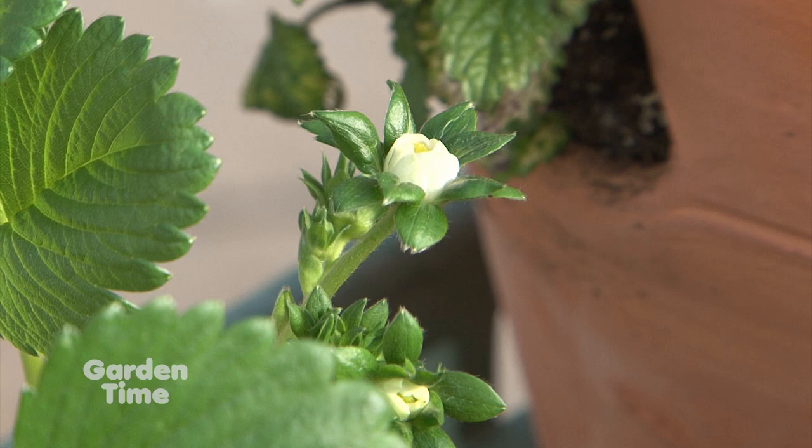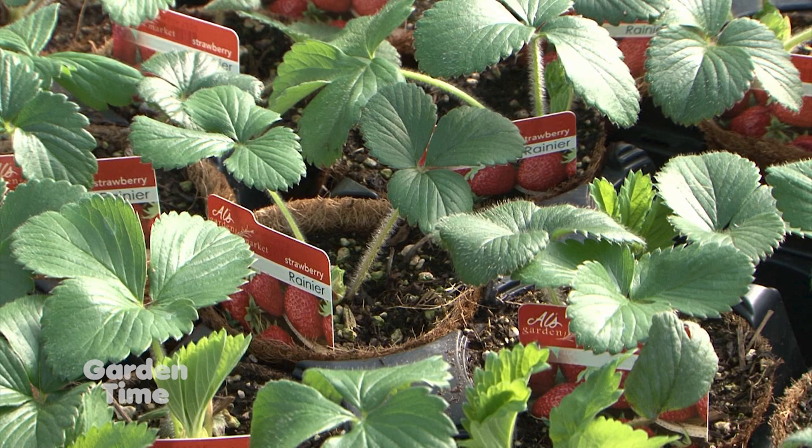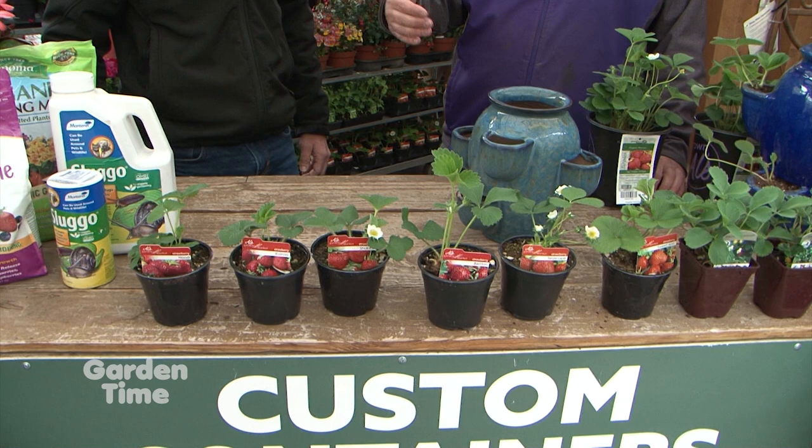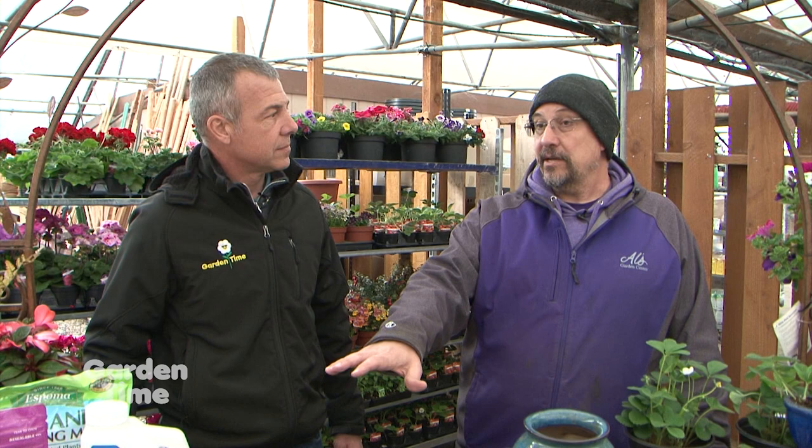When we're out shopping for strawberries, there are a lot of different varieties out there. We hear terms like June bearing and ever bearing — what is the difference? Your June bearing strawberries are going to give you one major crop in the month of June generally. Your ever bearing are going to give you that June crop, but they're also going to give you a secondary crop either in July or August. It won't be as large as the first crop, but you will get more total berries.